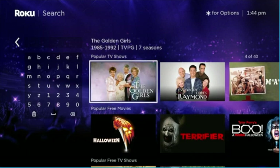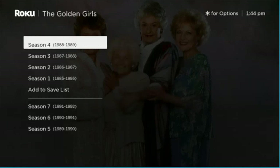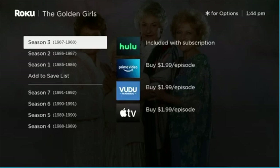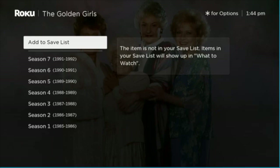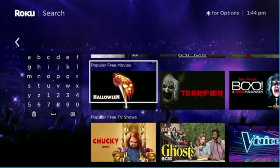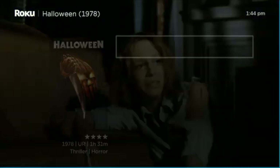Let's say you're a Golden Girls fan — a lot of people love the Golden Girls. While you have your seasons and where to find them, over on the right side at the bottom of the list, it says 'Add to Save List.' You press OK, and now you have added the Golden Girls to a save list.